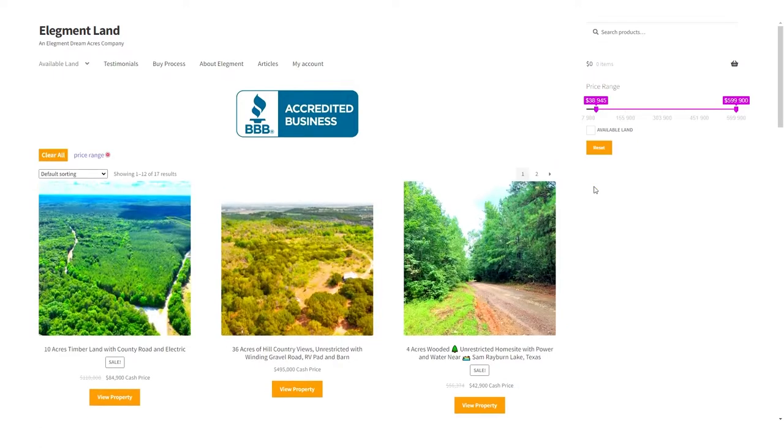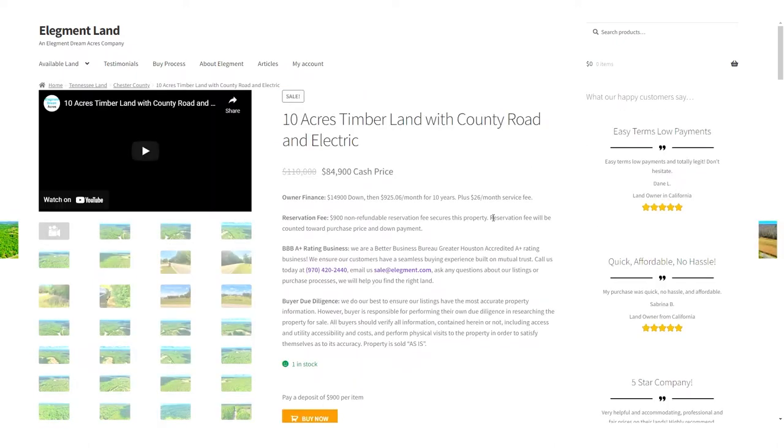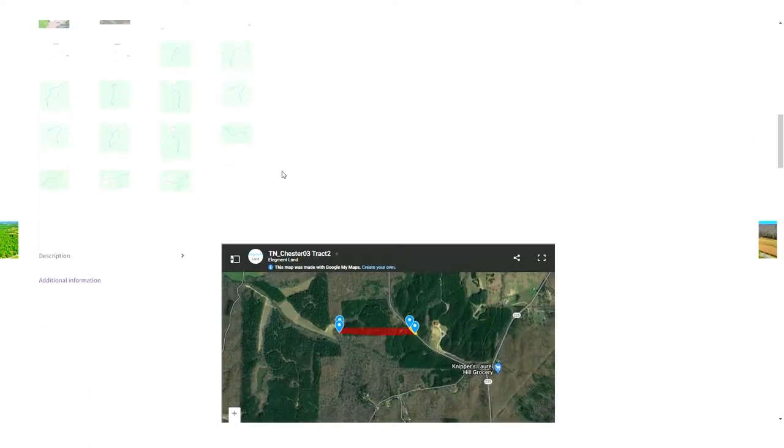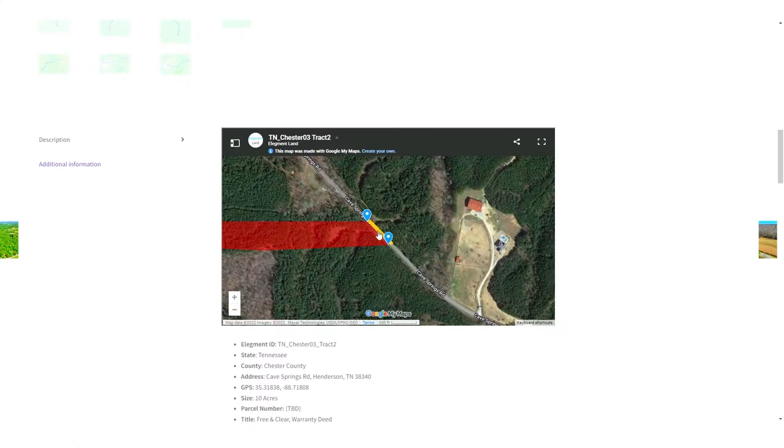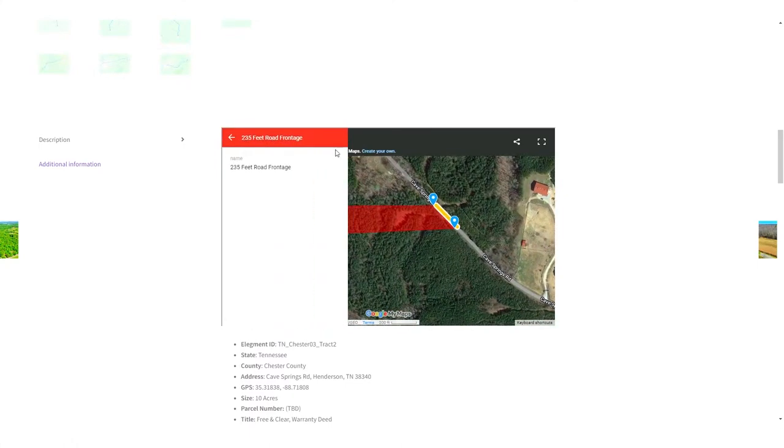Before we jump into it, if you want to see the interactive map, find directions to the property, and see GPS coordinates of the land, head on over to land.elegment.com. Elegment Land specializes in beautiful, affordable, and high-quality land nationwide, with financing options available.